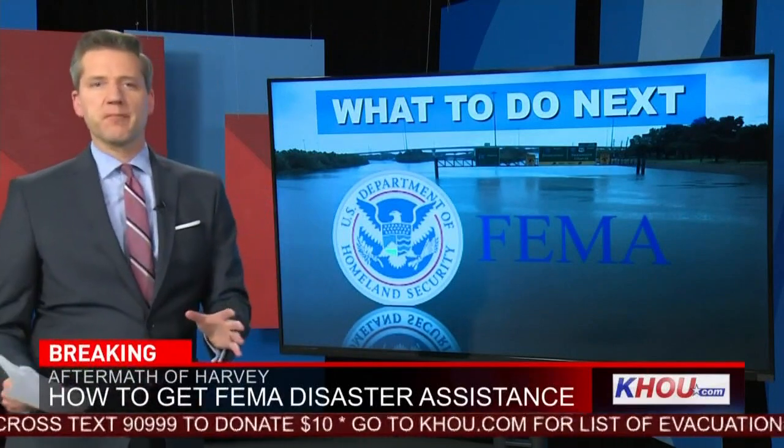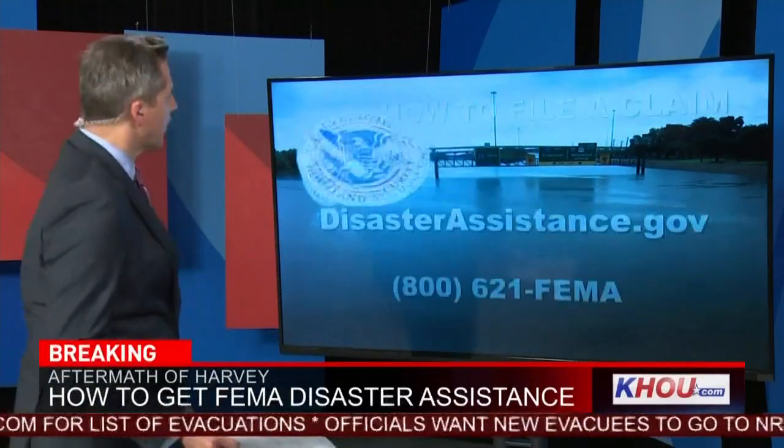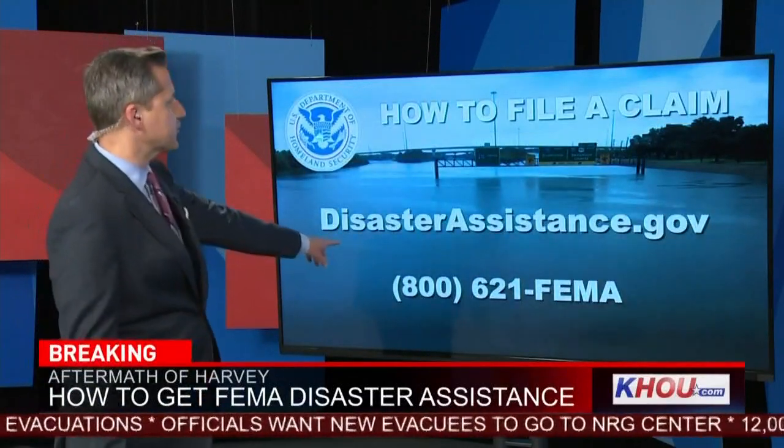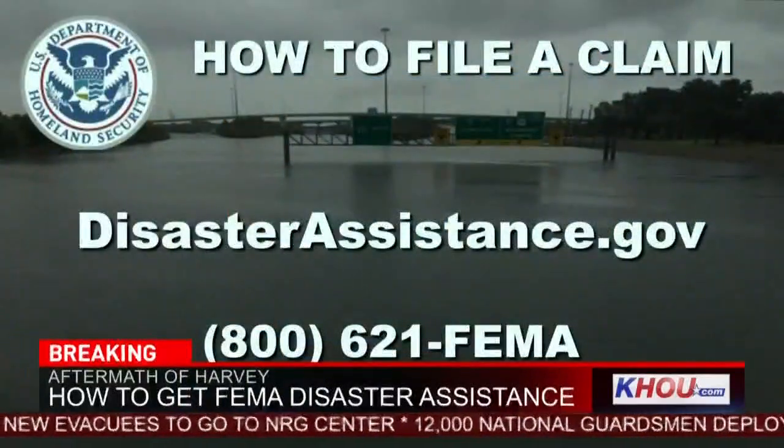The first step is the most important one: where do you start? Well, it's quite simple. You go to disasterassistance.gov or call 800-621-FEMA. It's that easy.